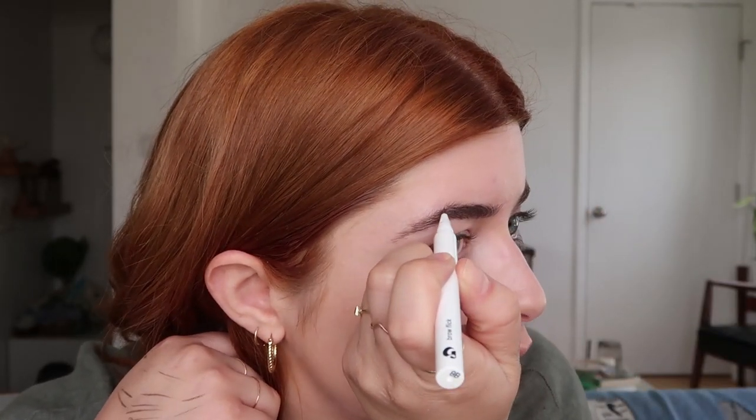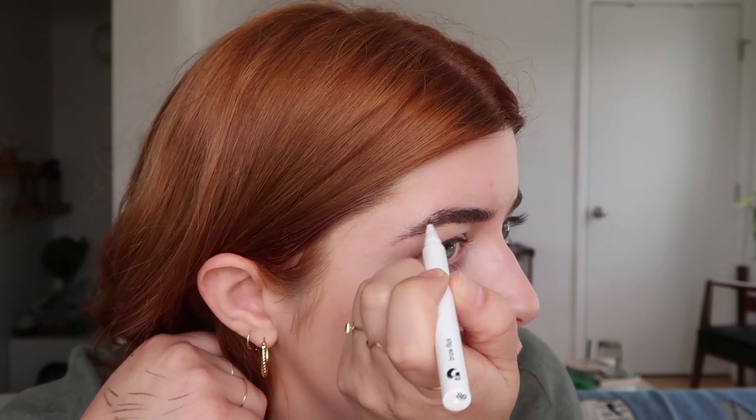It just looks a little more refined, but if you look up close it doesn't look like they're filled in. I really love this. I don't think it's something I'll do every single time I do my makeup just because I'm lazy, but for when I want a little more help or if I over-tweeze in some areas, this is great.